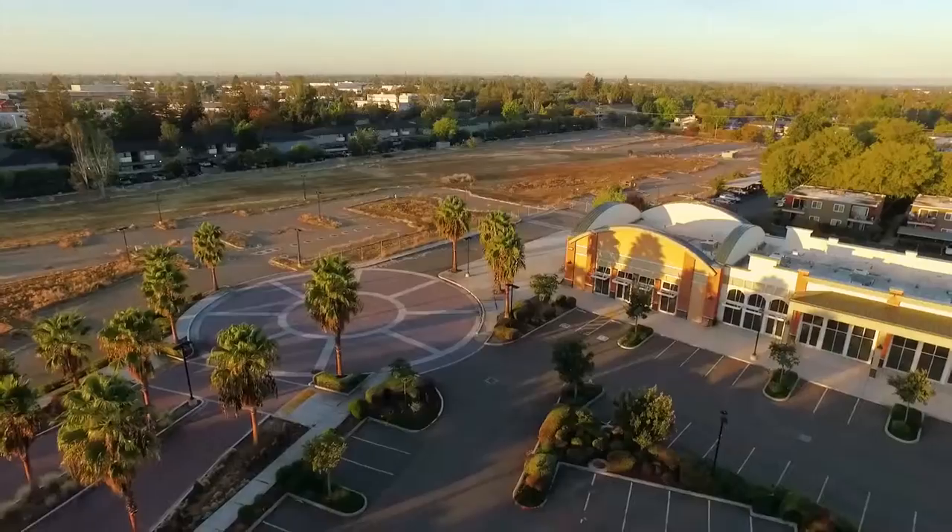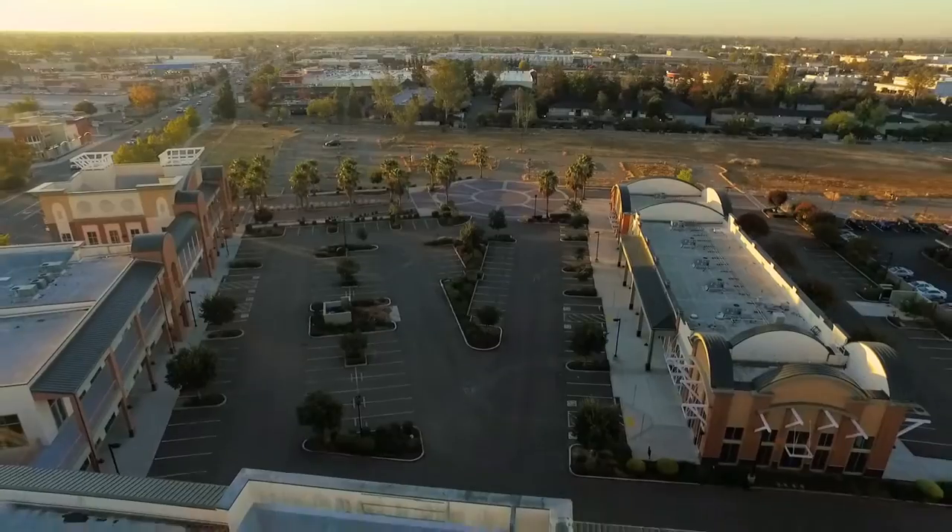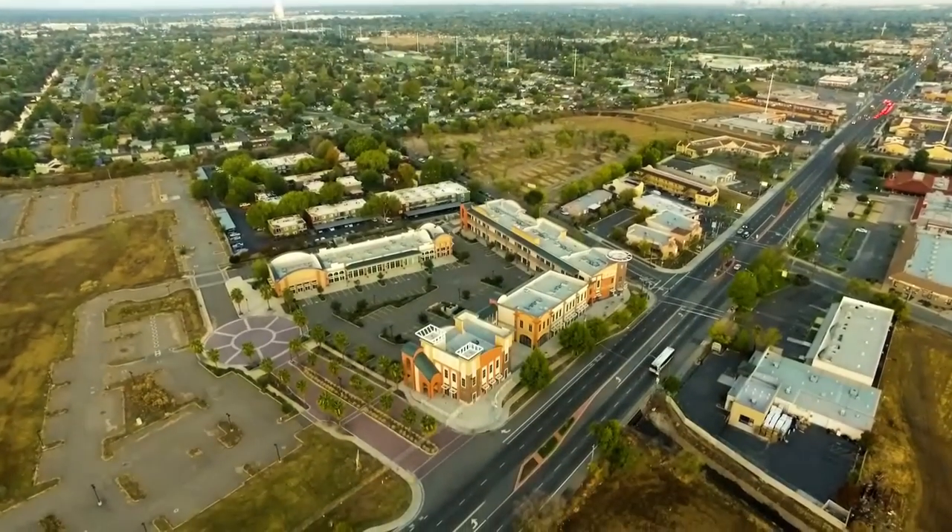Additionally, there are eight and a half acres of land which have been improved with utilities and parking lots with pads for an additional 100,000 square feet of buildings.